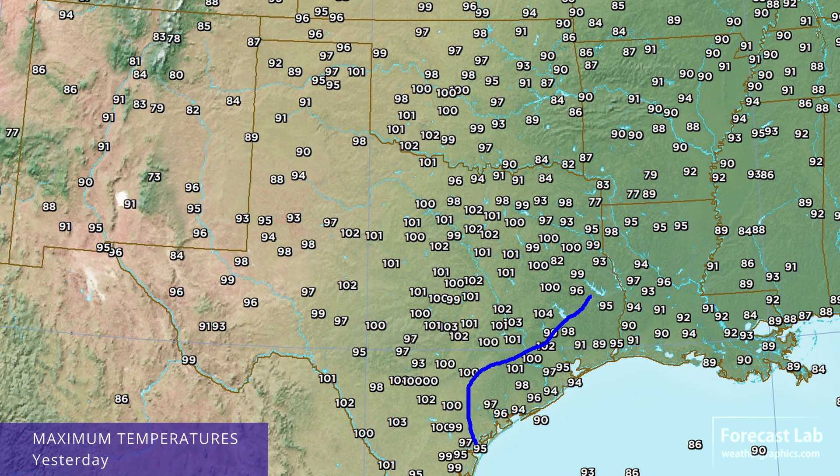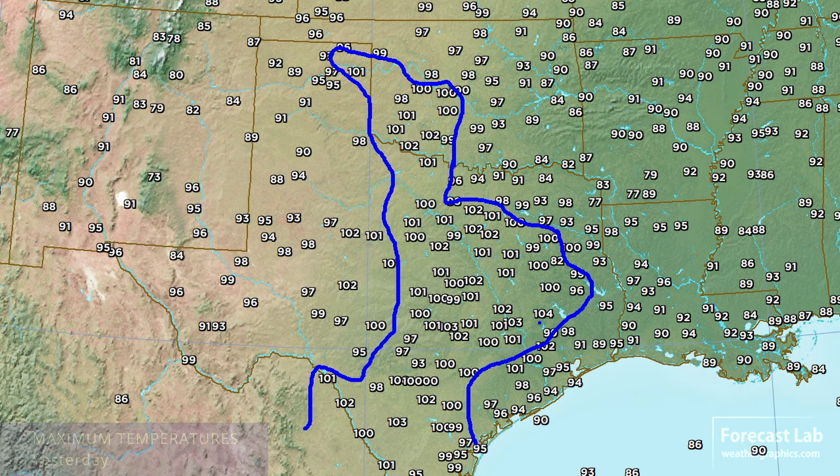For Texas, that hot weather does persist. There's the 100-degree isotherm covering much of the DFW area, Lawton, Wichita Falls, down to Waco, Austin, and San Antonio. The hottest reading — I guess that's going to be the Woodlands or Huntsville at 104. The rest of the region mostly in the 90s.